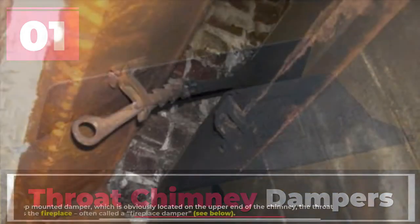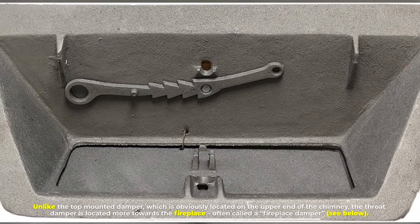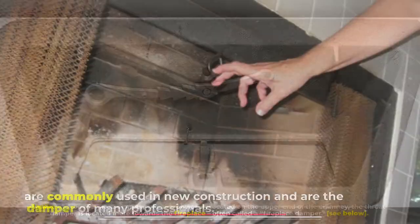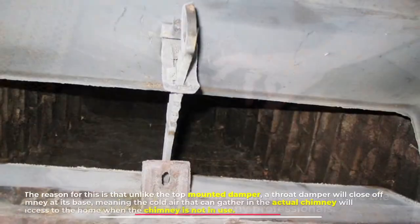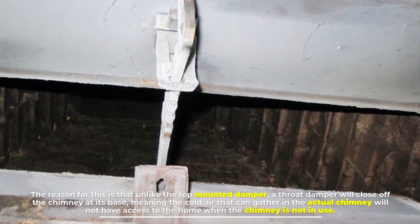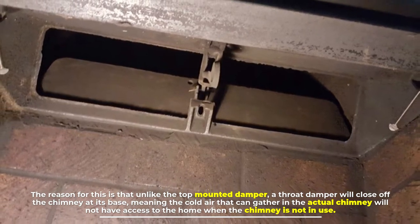Number one: throat chimney dampers. Unlike the top-mounted damper, which is obviously located on the upper end of the chimney, the throat damper is located more towards the fireplace — often called a fireplace damper. These are commonly used in new construction and are the preferred damper of many professionals. Unlike the top-mounted damper, a throat damper will close off the chimney at its base, meaning the cold air that can gather in the actual chimney will not have access to the home when the chimney is not in use.